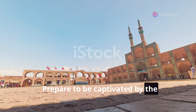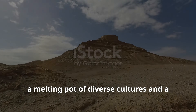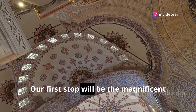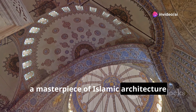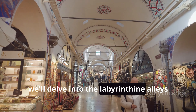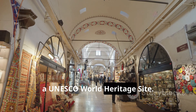Prepare to be captivated by the historic city of Tabriz, a melting pot of diverse cultures and a testament to Iran's incredibly rich history. Our first stop will be the magnificent Blue Mosque, a masterpiece of Islamic architecture renowned for its exquisite tile work. Next, we'll delve into the labyrinthine alleys of the Tabriz Historic Bazaar Complex, a UNESCO World Heritage Site.